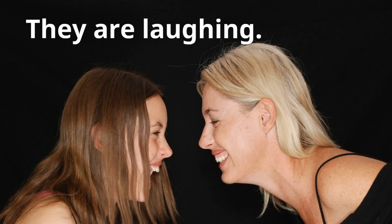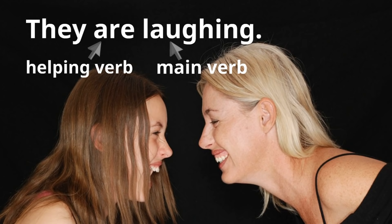Let's try this one. Here's a picture of a woman and a girl laughing. Let's say this is our sentence: "They are laughing." We know that 'laughing' is the main verb, because that's what's expressing the action. But notice there's another verb just before the word 'laughing' that helps express that action. The word 'are' is the helping verb, because 'are' helps the word 'laughing' express the action.